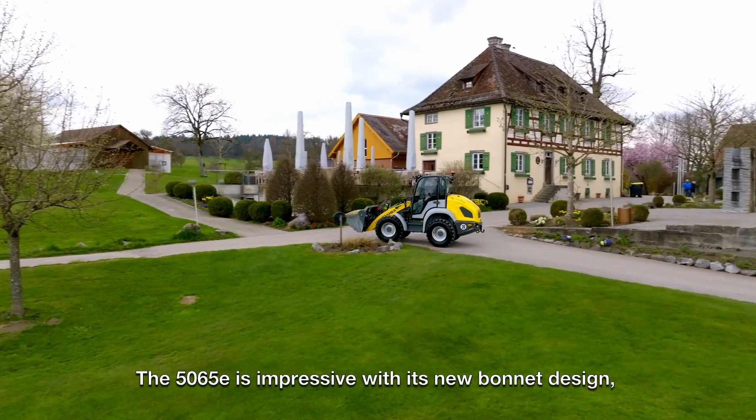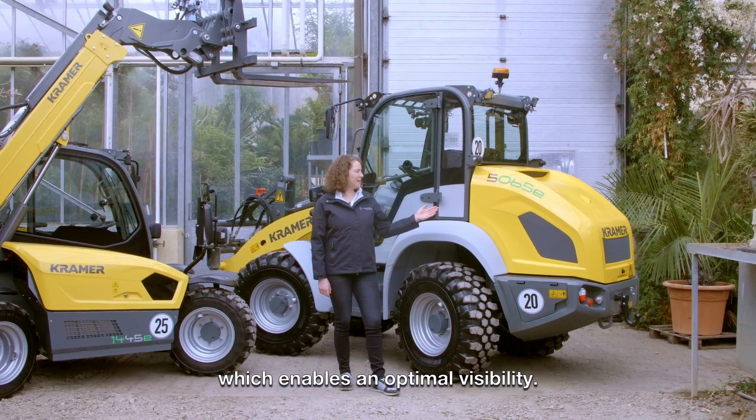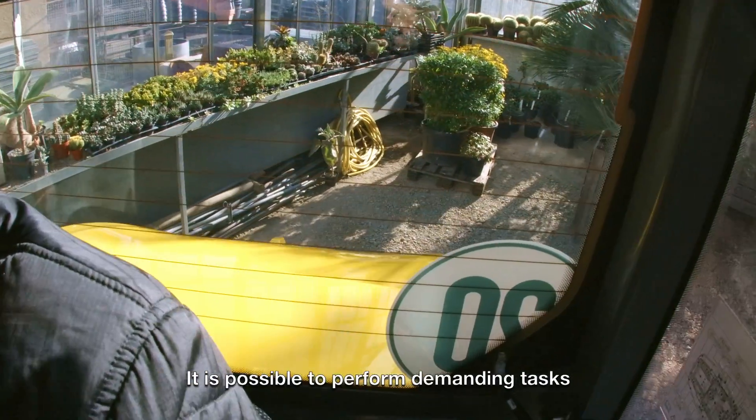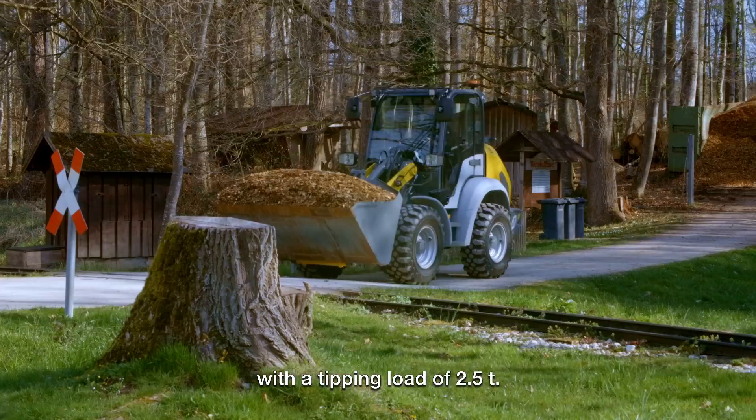The 5065E is impressive with its new bonnet design, which enables optimal visibility. It is possible to perform demanding tasks in a short amount of time with a tipping load of 2.5 tons.